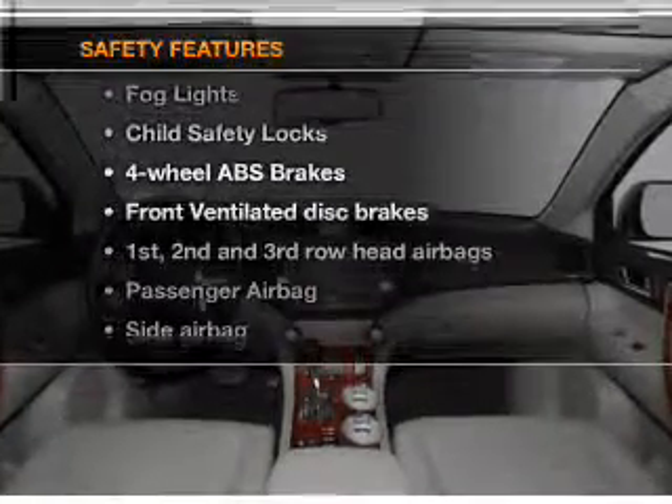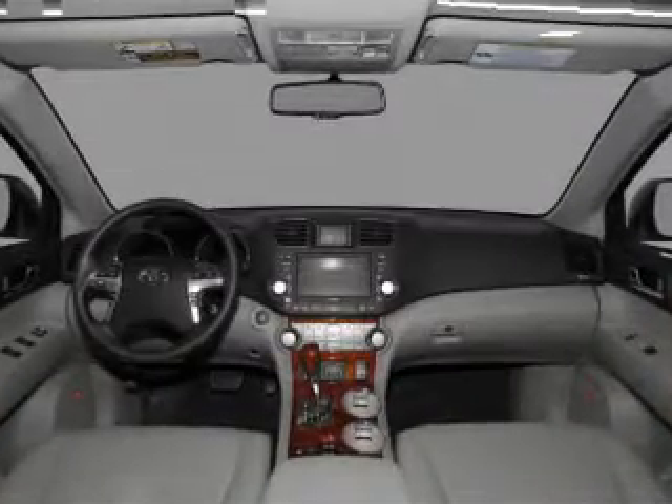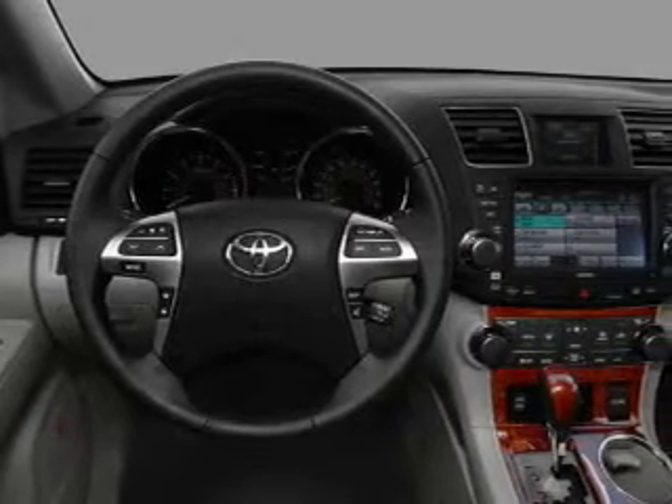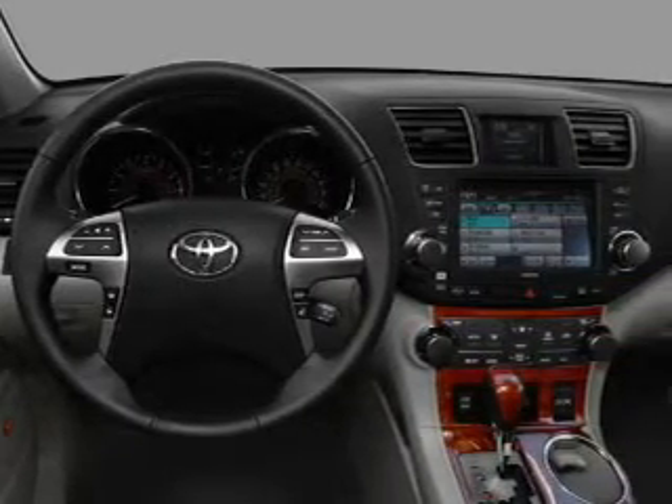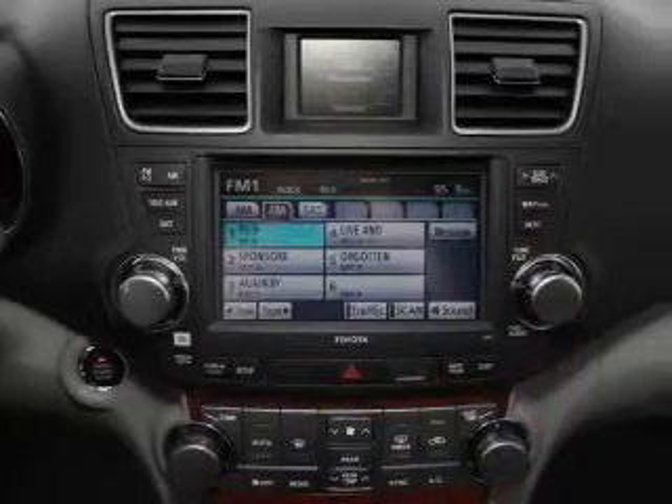And for your peace of mind, the following safety equipment is included: front ventilated disc brakes, passenger airbags, side airbag, curtain head airbags, stability control, and daytime running lights.